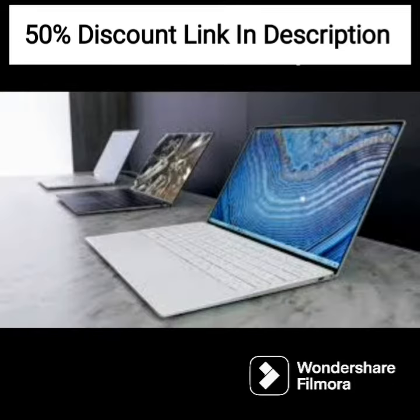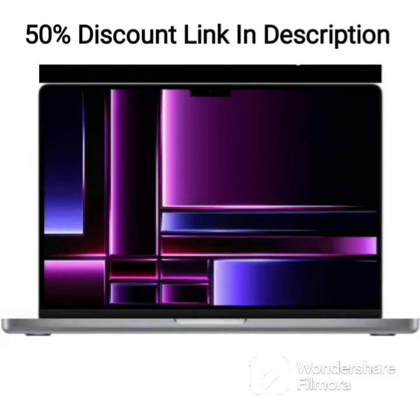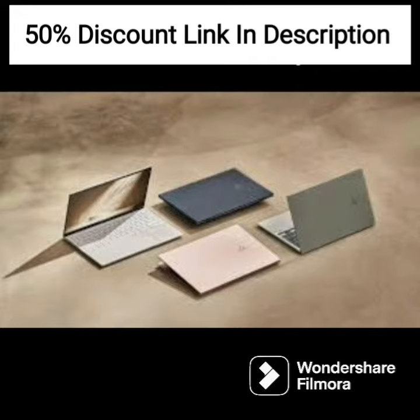The 14-inch FHD IPS Micro Edge display produces vivid and sharp images with good color accuracy. The anti-glare feature ensures that the display is comfortable to use for extended periods, even in bright lighting conditions.